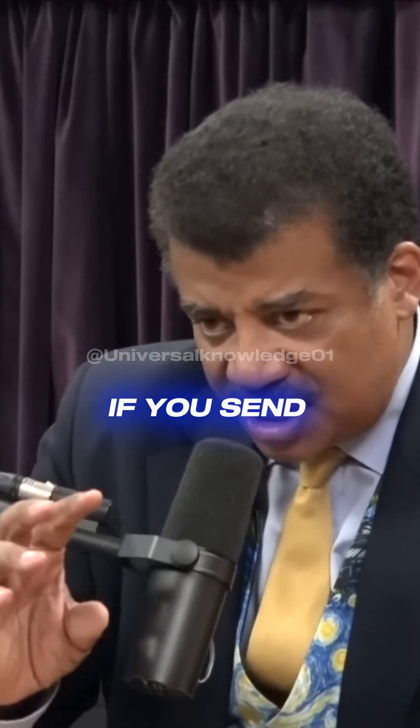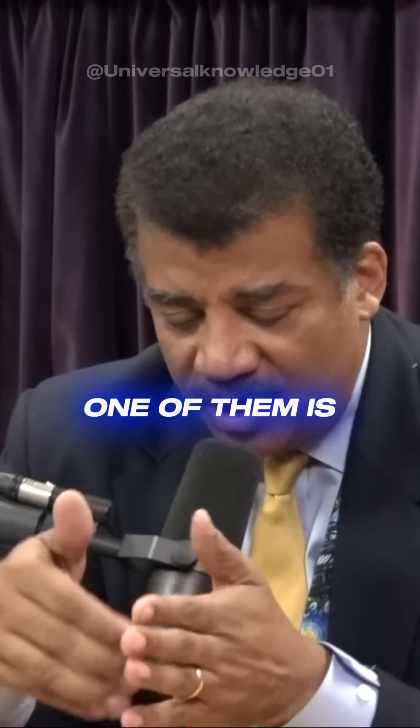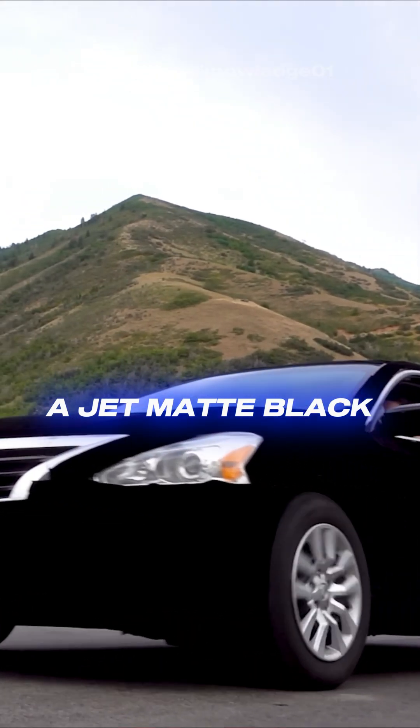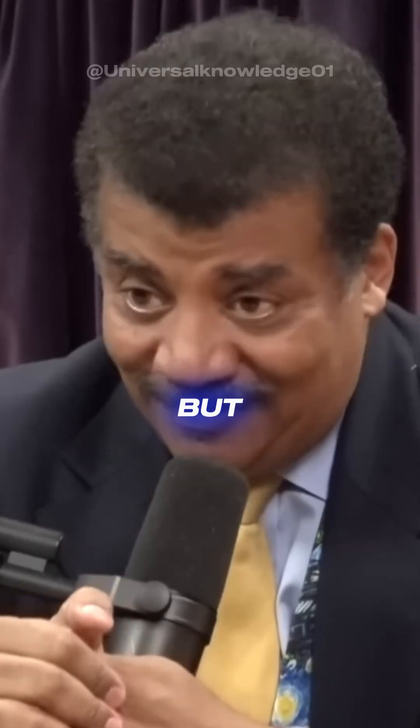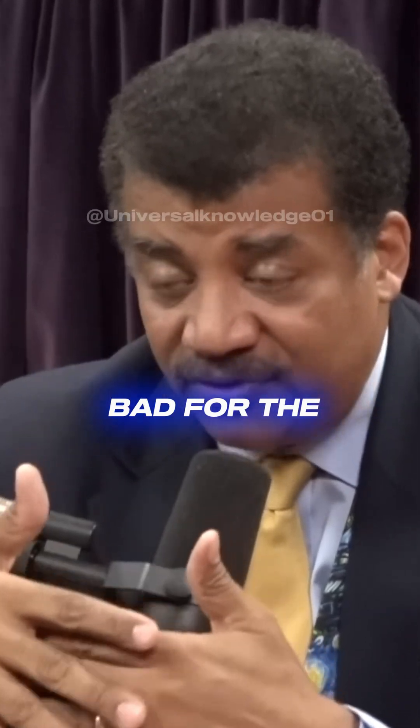One of the principles of stealth is that if you send a signal to it, it never comes back to you. There are two ways you can do that. One of them is you cannot reflect back by absorbing it. A jet matte black will absorb it and not reflect it back. But if there's enough energy coming at it, it'll heat up the skin of that, and it could be bad for the occupants.